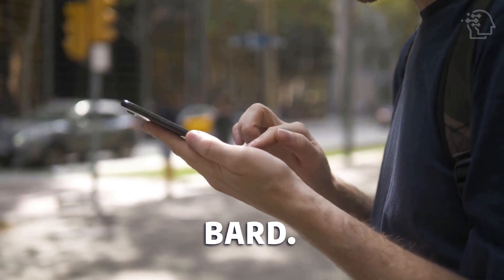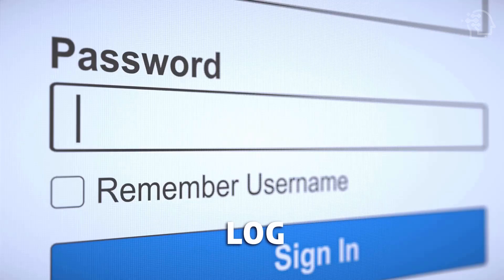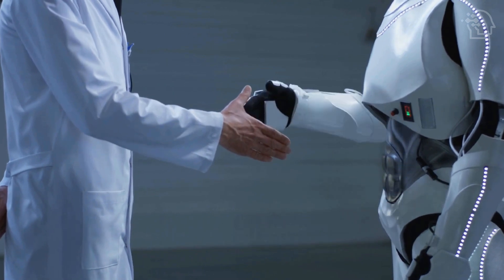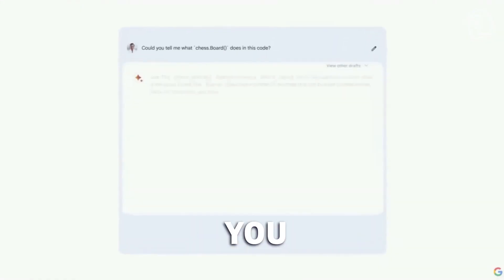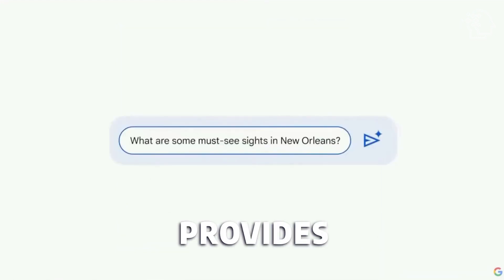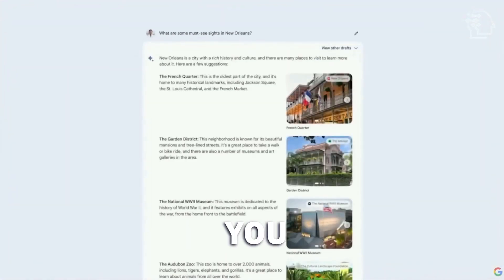Here's how to use Google BARD. Simply go to bard.google.com and log in with your Google account. Agree to the terms of service, and you will gain access to BARD's interface. The interface is similar to ChatGPT, with a text field where you enter prompts or questions, and BARD generates corresponding answers. Google provides helpful suggestions when you access BARD, offering random ideas to get you started.